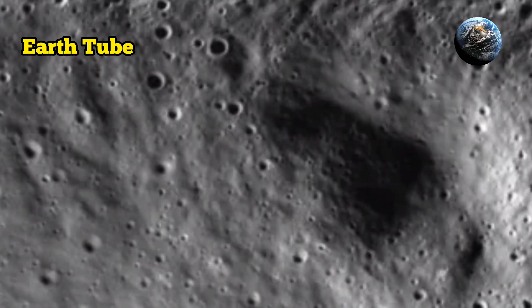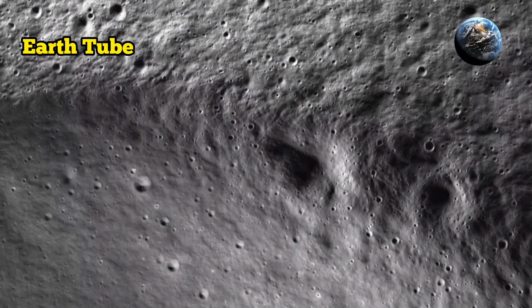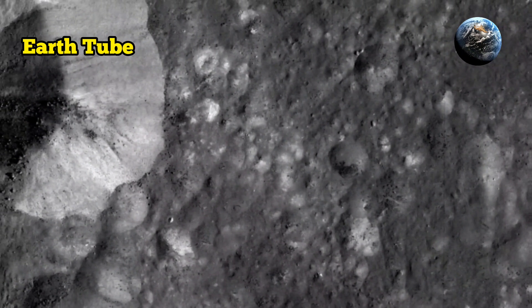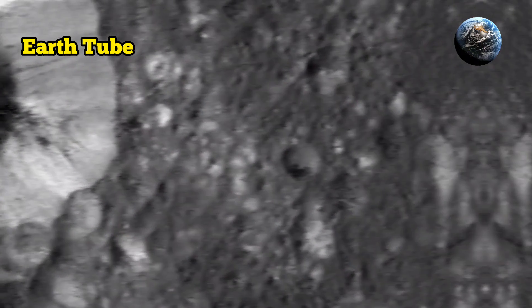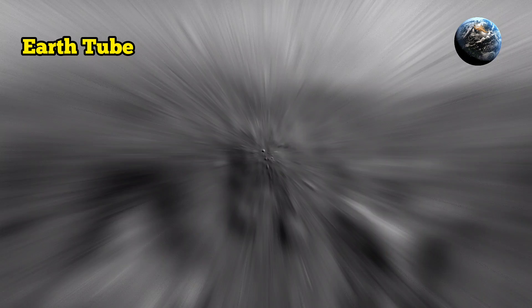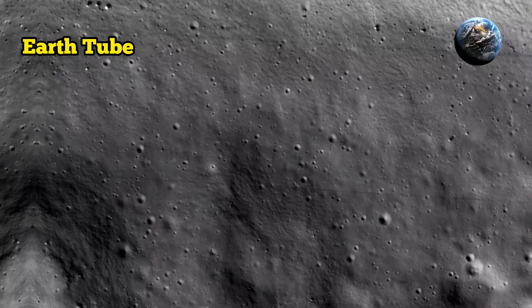The space agency's highly sensitive camera has imaged the lunar south pole as scientists attempt to learn as much as possible about the region before humans set foot on it. NASA has imaged the south pole of the moon in stunning detail as scientists learn as much as possible about the shadow-filled region before the Artemis 3 mission carries astronauts there in the near future.